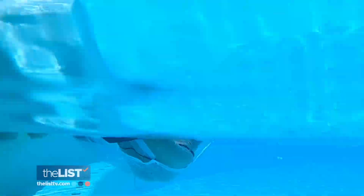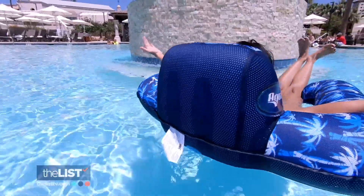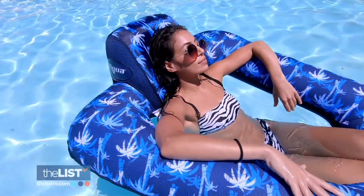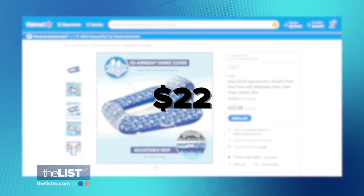We're getting comfy with our next float, the zero-gravity pool chair. This is easy to get into and very comfortable. It features durable cloth-like fabric, a mesh chair, and high back support — almost like that chair your dad used to sit in all the time. It's like the lazy boy of the sea, or the pool. We found ours at Walmart for about $22.